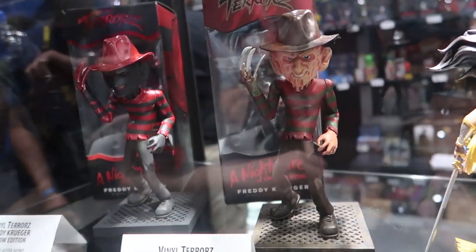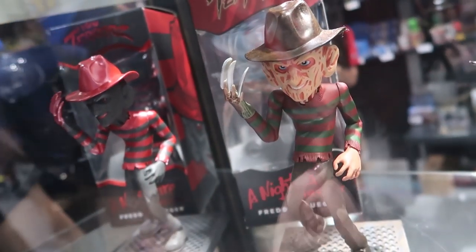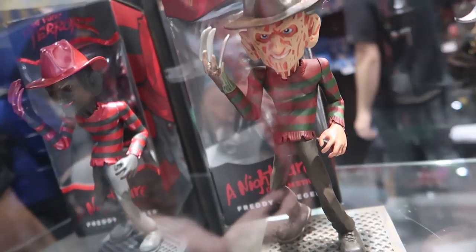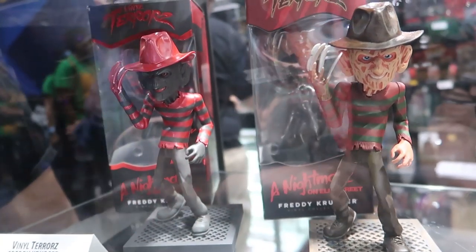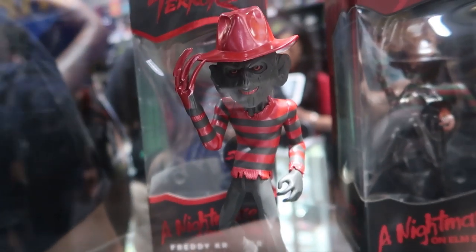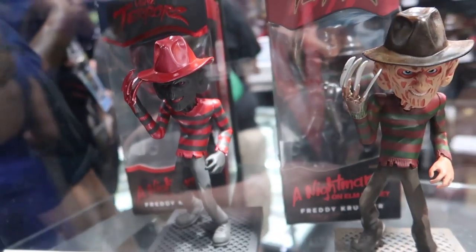We also can't forget our main man over here, Freddy — our first vinyl terror we've ever had. It's a brand new line focusing on more of the creepy crawlies, focusing on villains with this line in our seven-inch statue format. We also have our Shadow Edition, which is exclusive to Cryptozoic and limited to 350 pieces. He is still available online and at the convention.